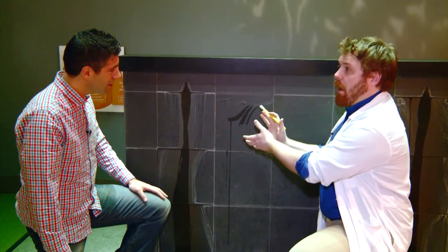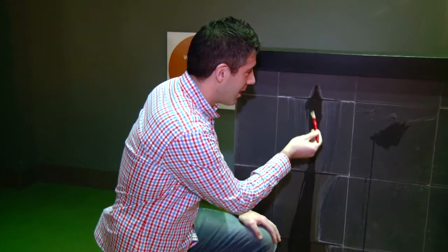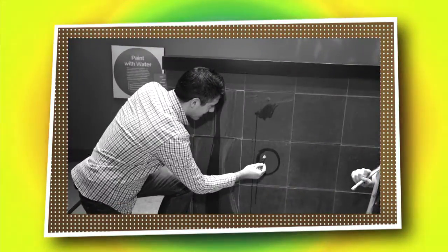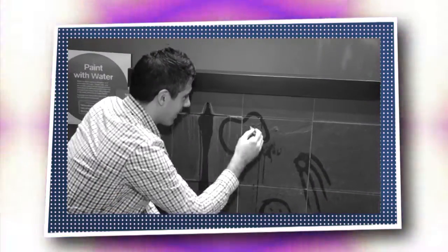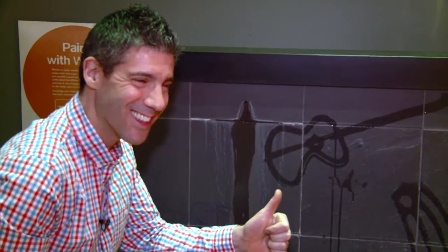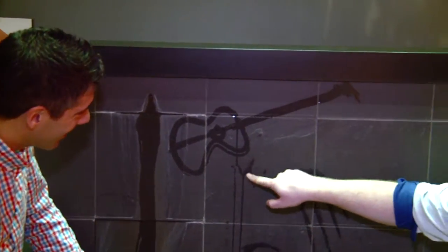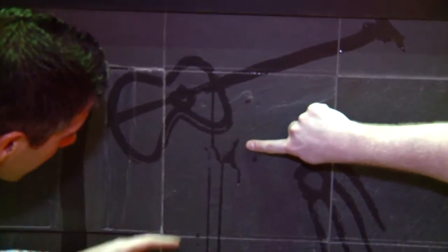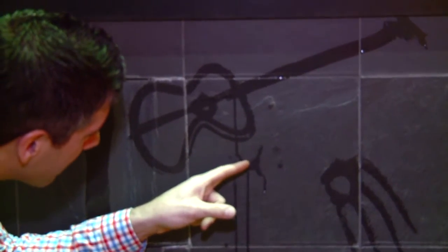Now the water's not really disappearing — it's changing. It's going from liquid water to water vapor, going back out into the air around us. I'm going to draw a happy face. Maybe I'll draw something — can you tell me what I'm drawing? It's a guitar! Yes, fantastic. But Alex, look — right under your guitar, where we painted those lines earlier, they've already started to disappear. It's evaporating right before our eyes.